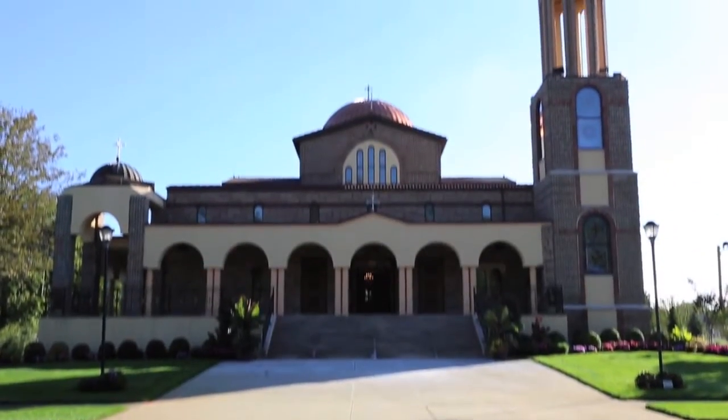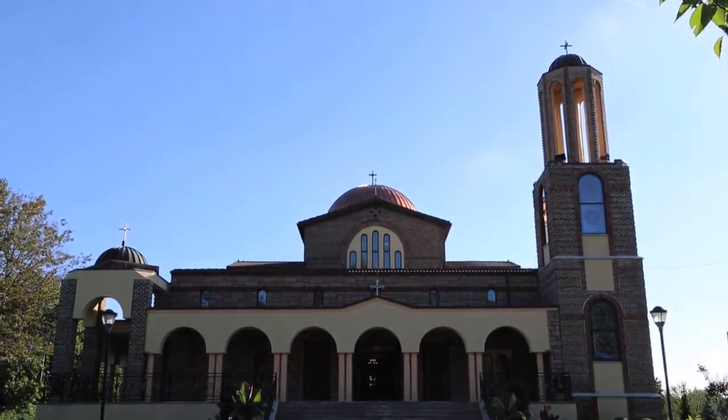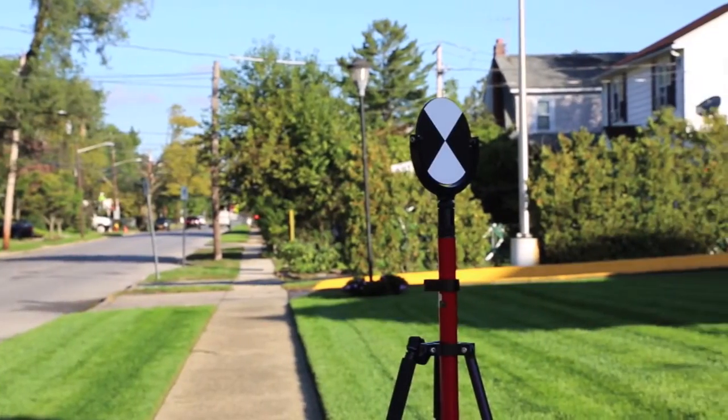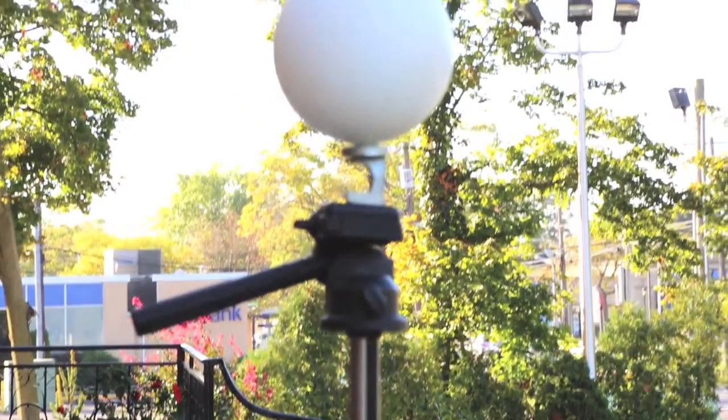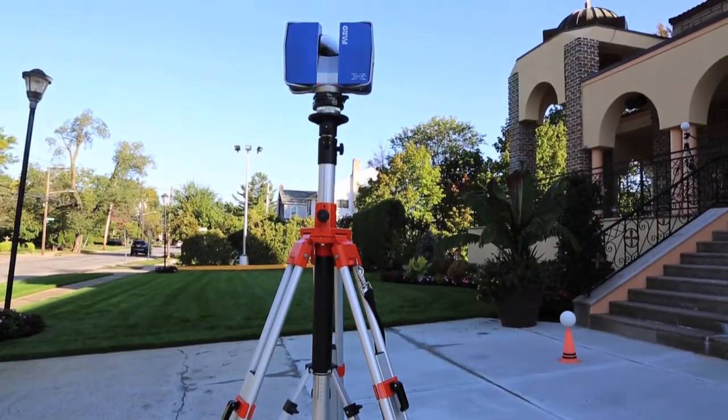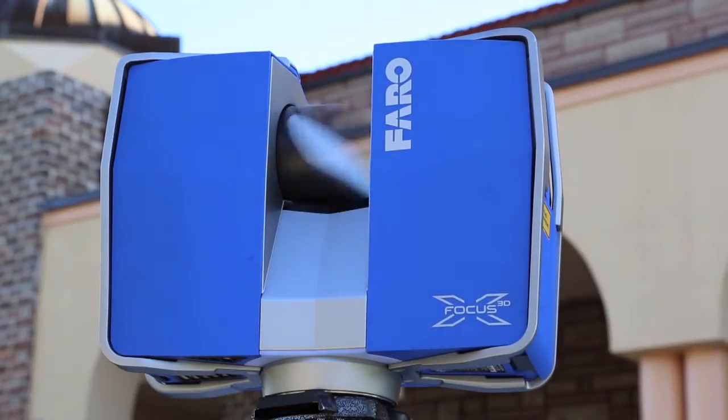Originally the scope of work was to renovate the church due to the fire, verify that the structure was in place, and in order for us to do that, we had to use all our scanning equipment to be able to document the entire building due to the intricate details on the church.